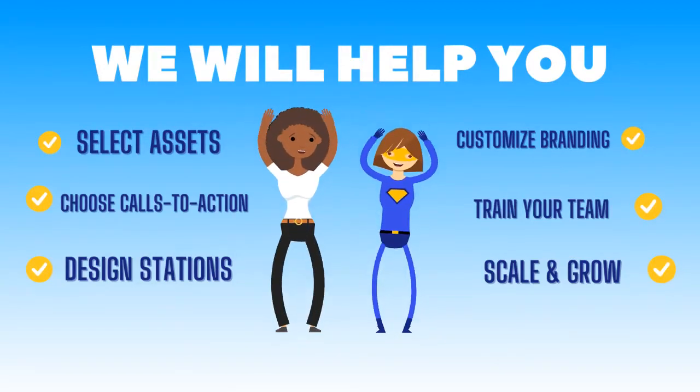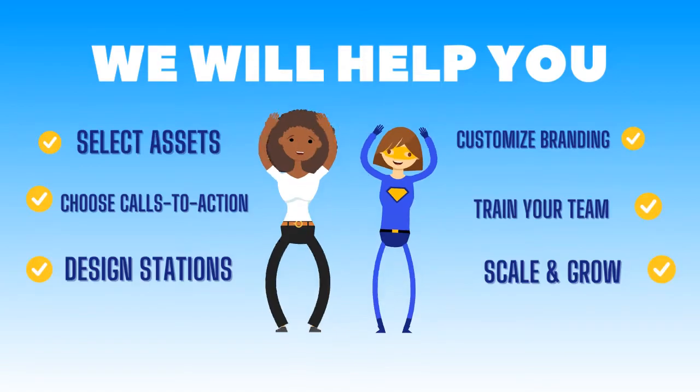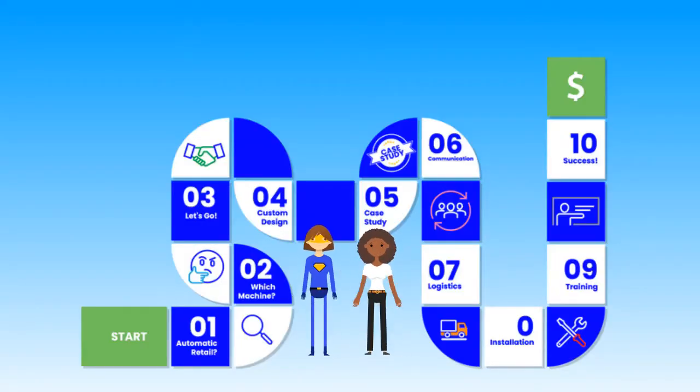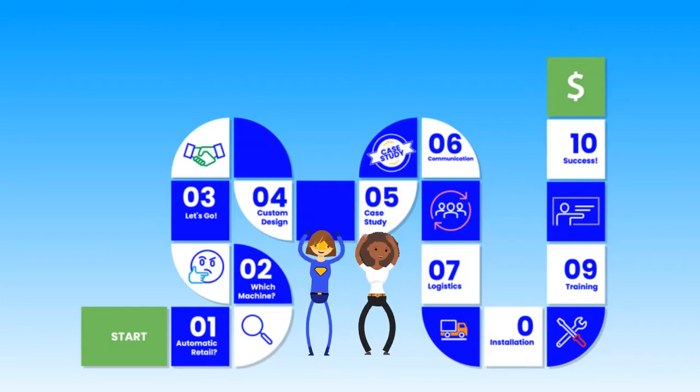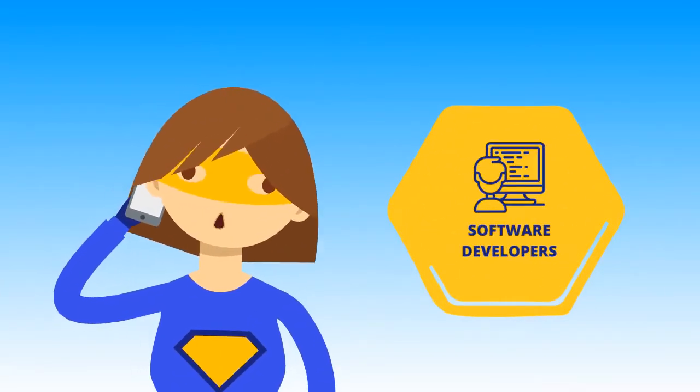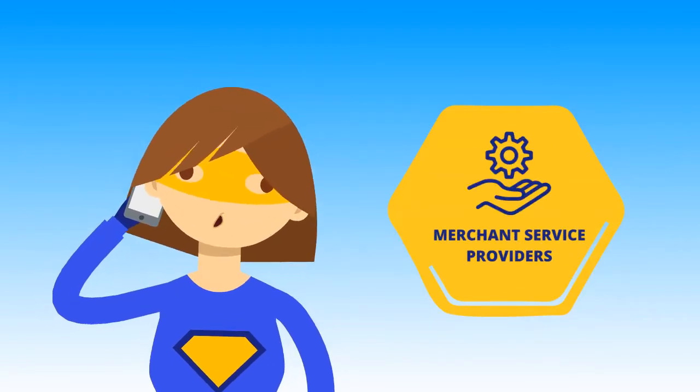This is the fun part. From custom exterior shapes to custom vinyl wraps, we handle all the branding. When you work with Optimal Station you will only have to work with one person. Your dedicated account manager communicates with our production team and handles all logistics so you don't have to.